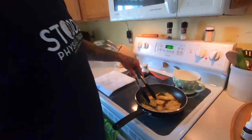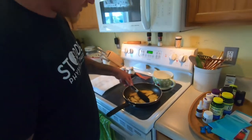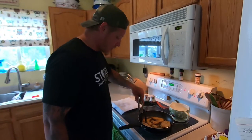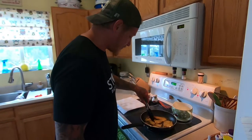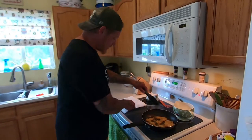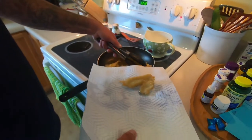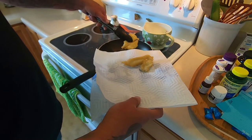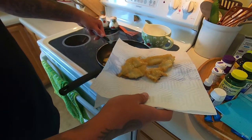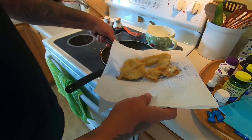Crisping up nicely here, smells good, probably about done. I think I could have double-dipped on the batter, or maybe made it a little thicker next time. I think that's probably good — oh, careful, dangerous!